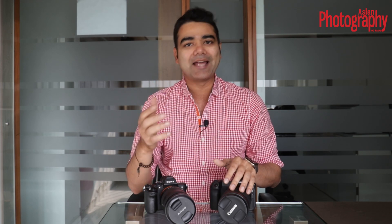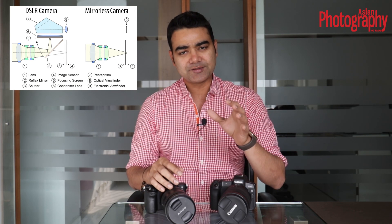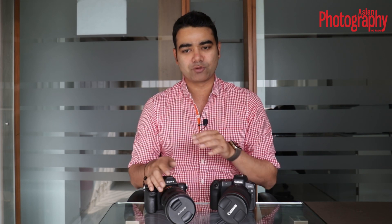As compared to this, when it comes to a mirrorless camera, the whole point of why it's called a mirrorless camera is because the mirror mechanism is missing. And since this mirror mechanism is missing, the lens basically projects the image directly onto the sensor, and a digital rendering of that image from the sensor is projected on your viewfinder. That's why it's called the electronic viewfinder.